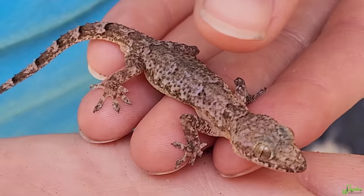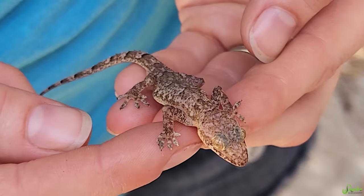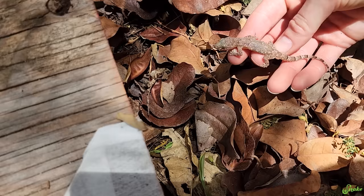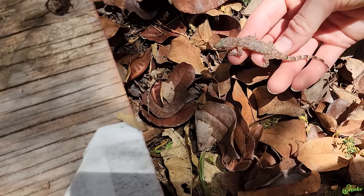This guy is super cute. He doesn't seem to think I'm a predator anymore as he's just letting me hang on to him, so I better let him go. Here buddy, you can go under your board — your giant board that you have all to yourself. Goodbye!